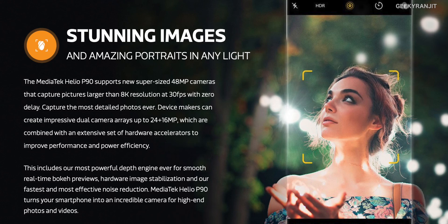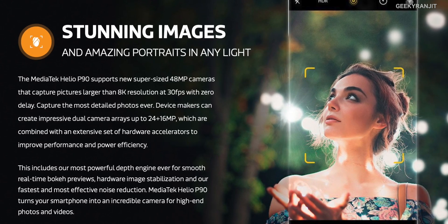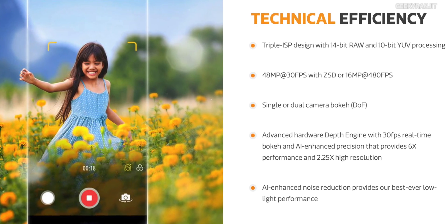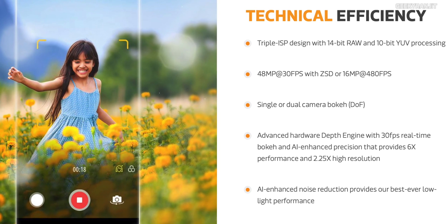Moving to imaging, the MediaTek Helio P90 chipset supports camera sensors up to 48 megapixels and can capture video at 30 FPS without delay. It also supports slow-motion recording up to 480 FPS. For dual-camera setups, it supports combinations up to 24 plus 16 megapixels. The new triple ISP provides real-time bokeh preview, hardware image stabilization, and real-time AI recognition for face beautification, all working on both images and videos.